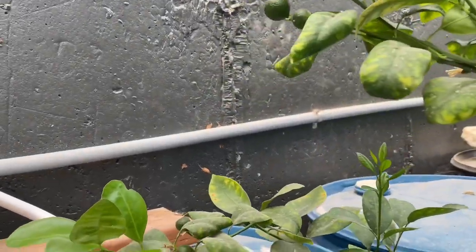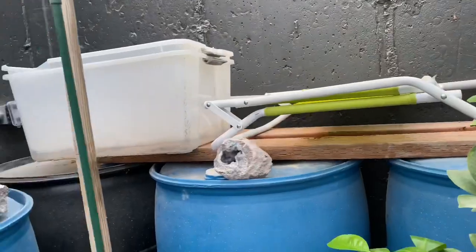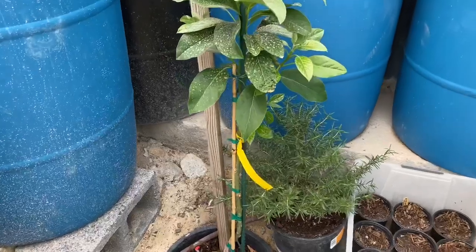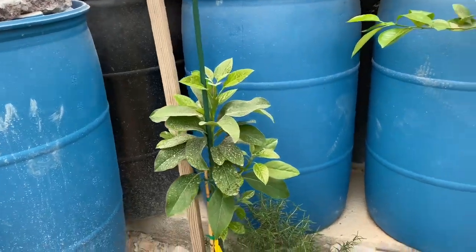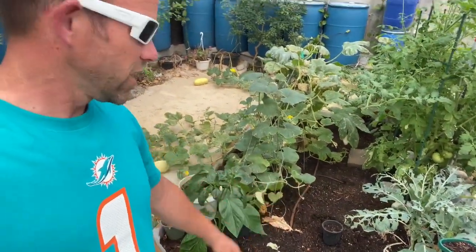Over here is the avocado tree. I have trimmed off the lower branches because I want it to grow taller, and that tree is looking very healthy.